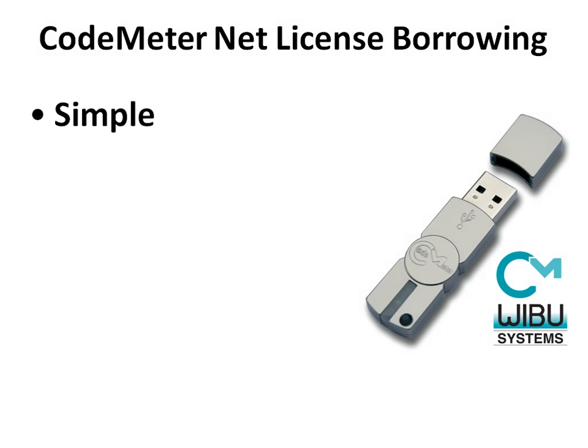Simple. Only one network hardware key is enough to be connected to the server computer. No need to order and manage extra protection keys.